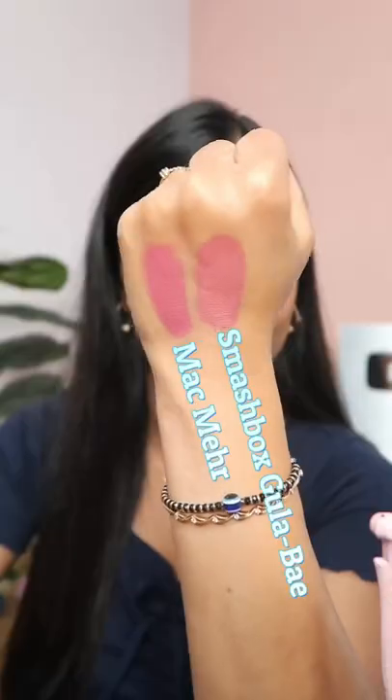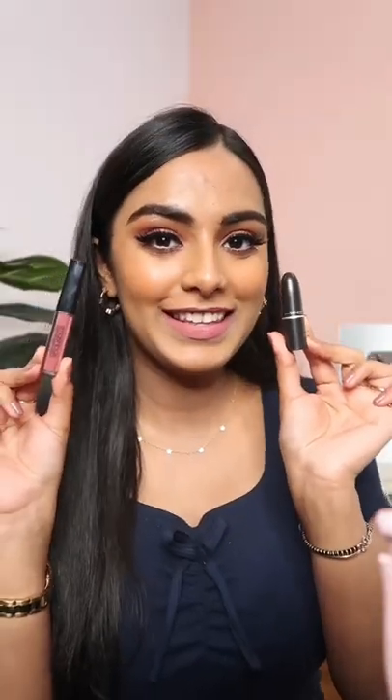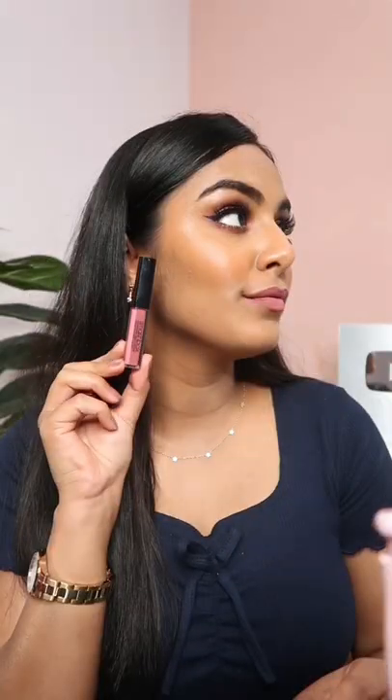Again, the shade looks really similar. I'm going to apply this on my right side. They might look a little different on hand, but trust me, they look extremely similar on the lips. Both the lipsticks are extremely comfortable to wear.